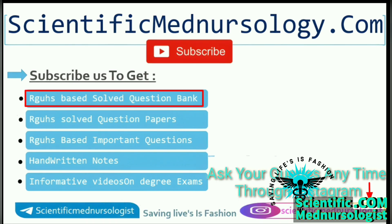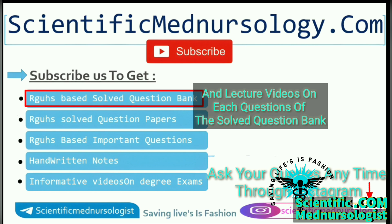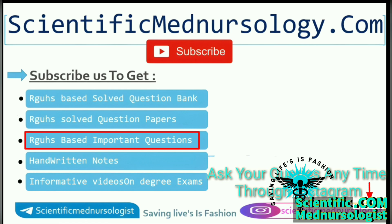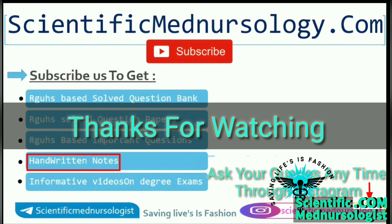In our channel, you will get solved question bank based on RGUHS. Plus, you will also get explanation of lecture videos on each topic questions of the solved question bank. First: question paper discussion just after finishing one hour of RGUHS examination. Second: important questions for all subjects of BAC nursing. Third: hand-written notes for BAC nursing. Thanks for watching.